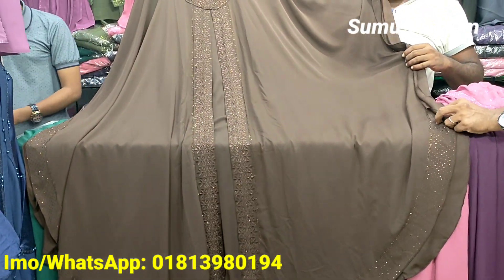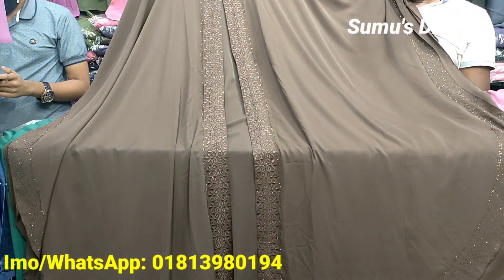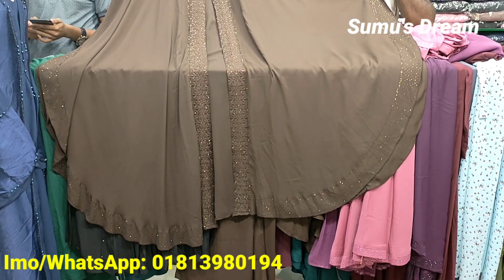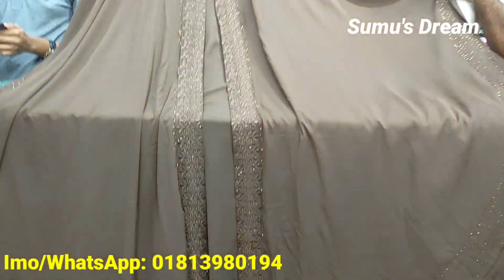Assalamualaikum. Welcome back to Sumudu. We are coming from the market here at the Saber Bookahor. This is an awesome collection from Avaar, and you can't miss these collections. It is amazing.